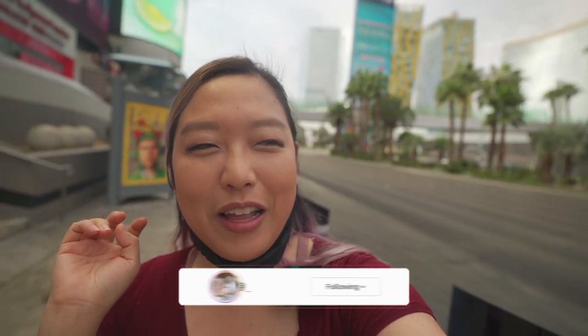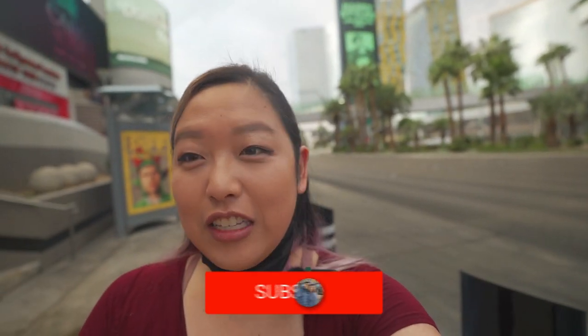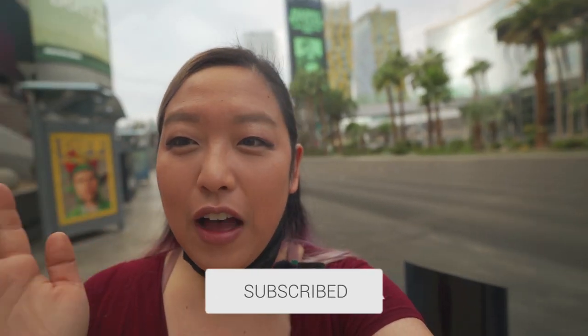Welcome back to Hungry for Adventure. On this adventure, I'm going to tell you the top 10 kid-friendly things to do in Vegas on a budget. I know that Vegas is considered like an adult Disneyland or adult playground, but I just wanted to show you that there are still things you can do with kids that are really fun and budget conscious. Most of these items are going to be less than $20 per person or even free. Come with us on this adventure!